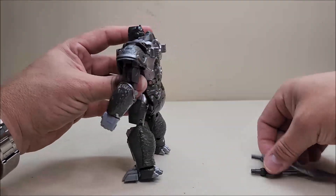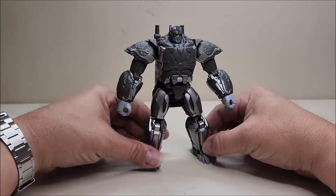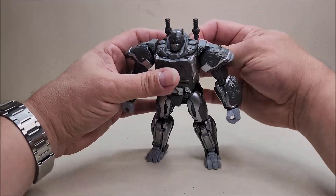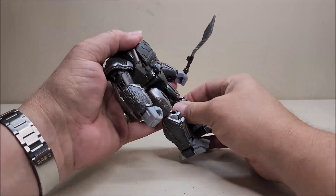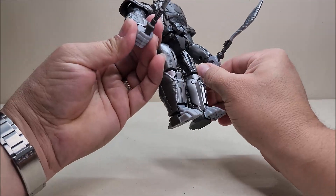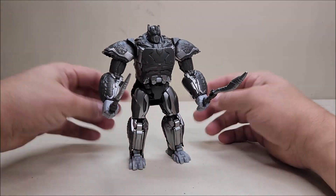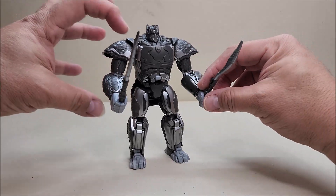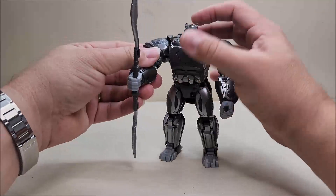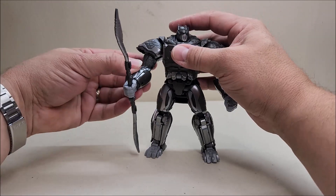We'll bring in his swords — or scimitars, or whatever you want to call them. You can store them on his back, just like in gorilla mode, and it looks like he's got two blasters over his shoulders, which is pretty cool. You can take them off and put them in his hands. Worth noting: the hands do not open and close like the Kingdom version did, which is a bit strange. You can also plug both swords into one hand at the same time, which looks really awesome.